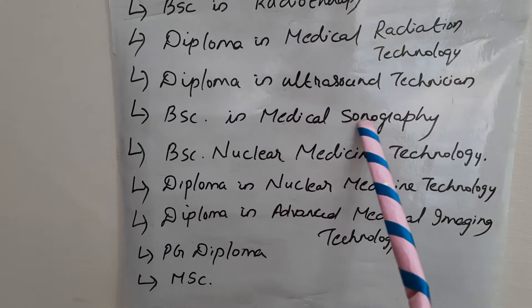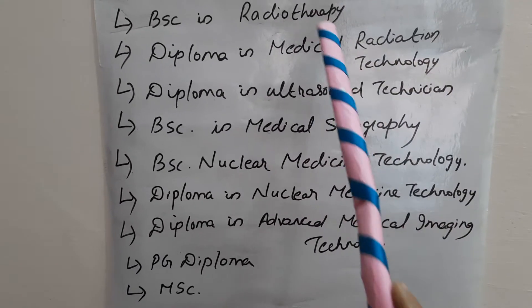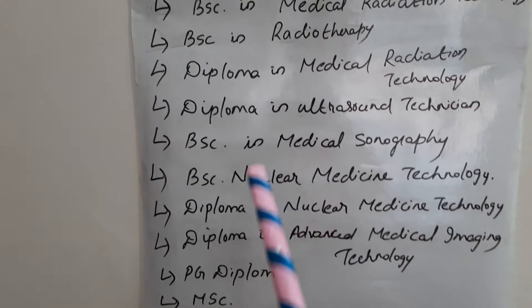You can do MSc in Medical Sonography, MSc in Nuclear Medicine Technology, MSc in Radiotherapy, or MSc in Radio Diagnosis.